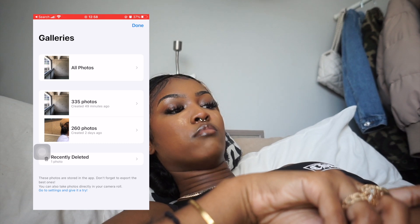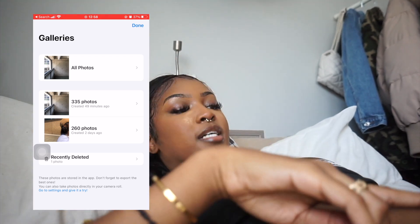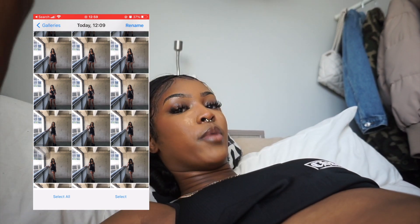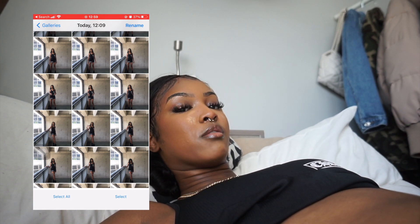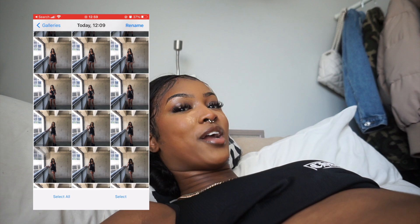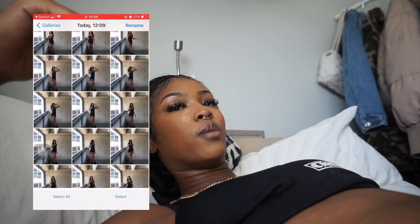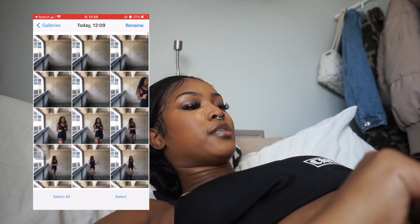When you go into the gallery in LensBuddy, it organizes photos by when you took them, so the ones from today are right here. You can go through all of them and thumbs them up or thumbs them down - it separates them into different categories. The pictures don't get saved to your camera roll until you export them, which I like. Whatever you thumbs up goes into a filter, and then you can export all those pictures at once.